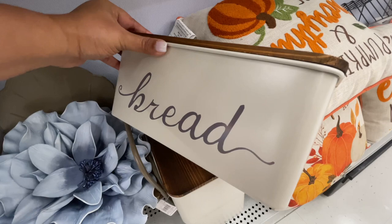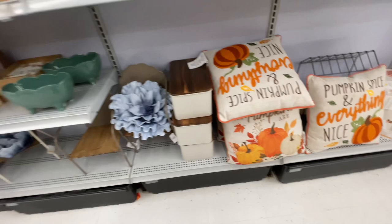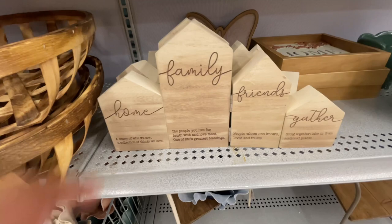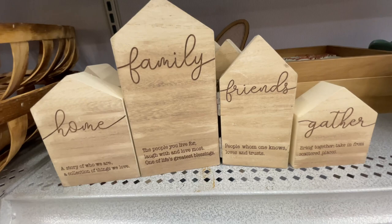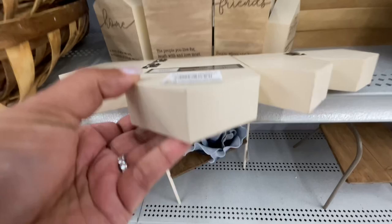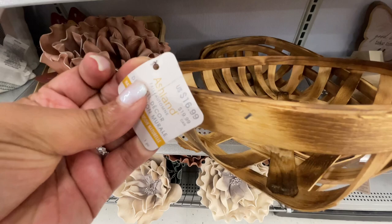Here's the bread box — another cold classic from Michael's. This one is not really big. Michael's in the past has done a bread box that's truly useful, not just to display, but to actually keep bread in it because it's big enough. But this one is a little bit smaller. It's so cute — 'Home, family, friends, and gather.' It's $20. I thought at first it was going to be four separate little houses, but it's all together like a little accordion situation. Very cute. These baskets — the largest one is $17 and $12.99 for the smaller one.